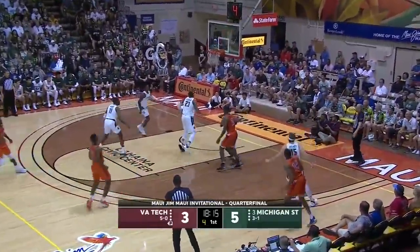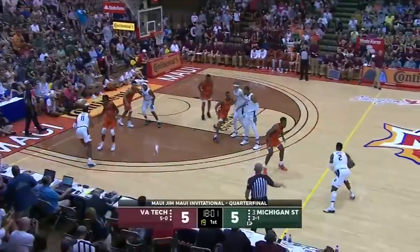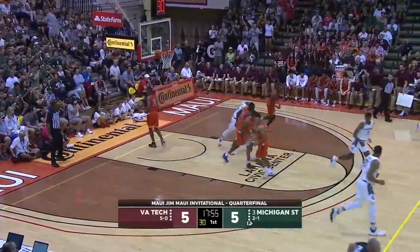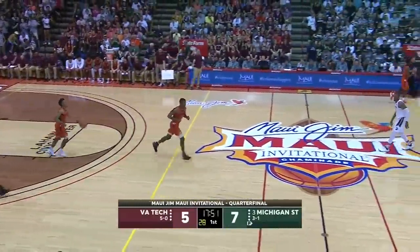A lean, nice kick. And another look at a three, and it'll go down — the second one for Horn. All of a sudden Horn is out on the perimeter knocking down threes. Actually, they have scored that as a long two. Said the toe was on the line, so just a two for Horn, as Michigan State takes the lead back at the other end.